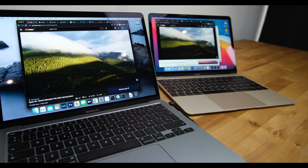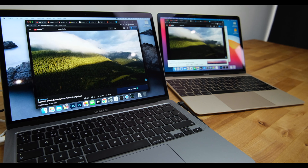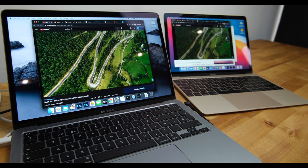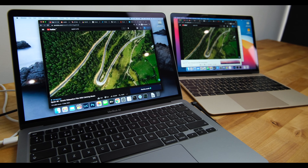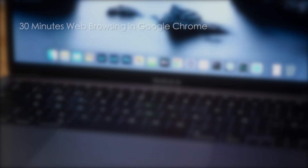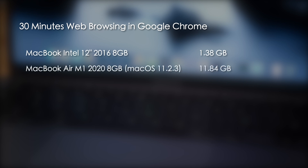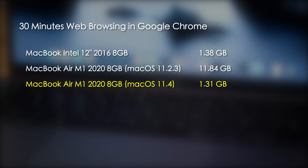For the next test I switched to web browsing. I opened the same 10 tabs on both Macs in Google Chrome, with one tab playing a 1440p YouTube video, and browsed for 30 minutes. After half an hour, the Intel Mac had written 1.38 gigabytes and the M1 Mac 11.84 gigabytes. This time though, the M1 Mac wrote just 1.31 gigabytes — a massive reduction that puts the M1 Mac running 11.4 on a par with the Intel Mac.